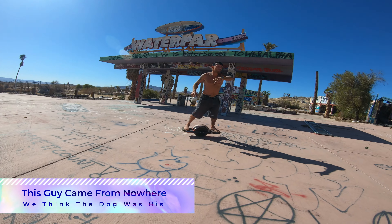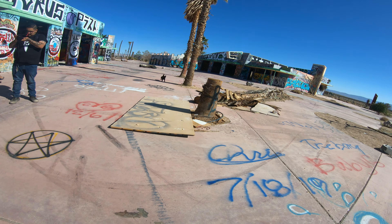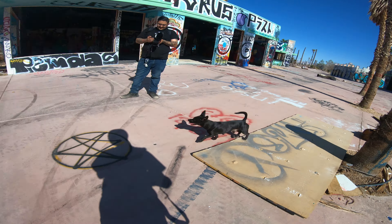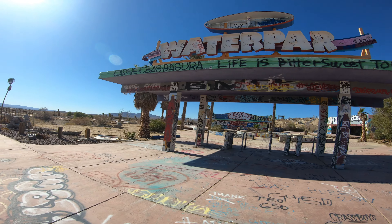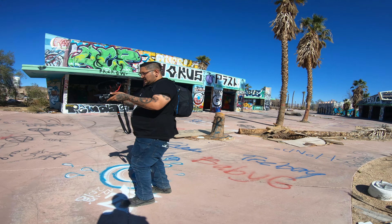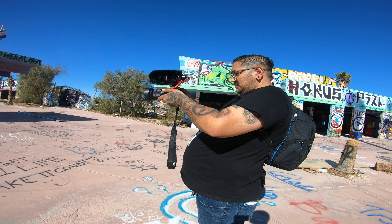Is that your dog? No. Nah. I think it's the people out front. He's following me. I don't know what's up with it — he's been following me all around. We got some explorers at the water park. That was funny. He got really close to both of us.